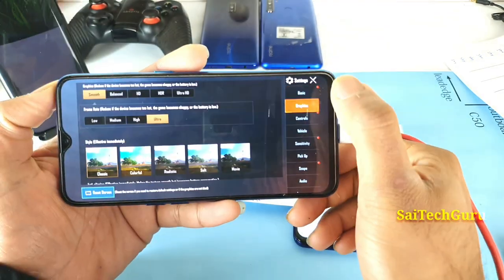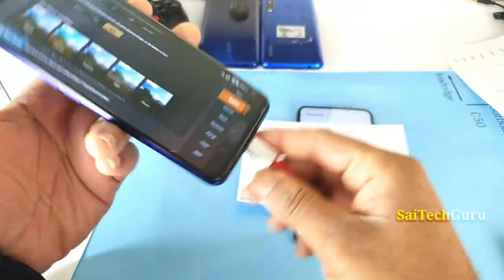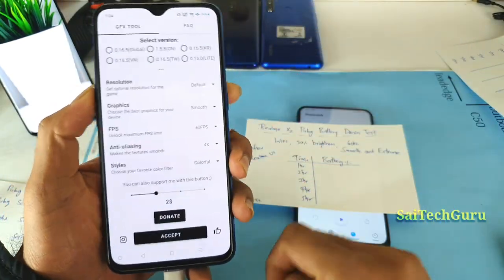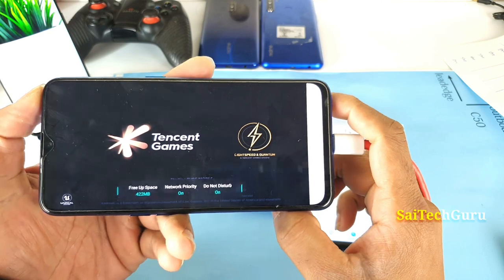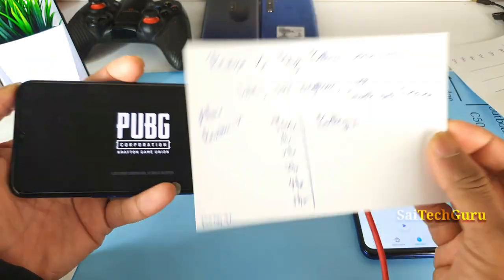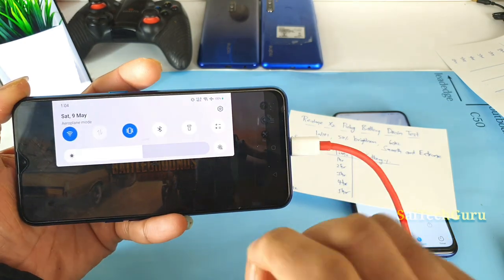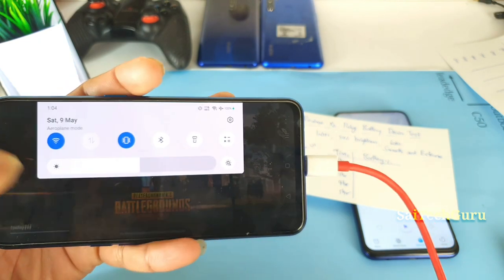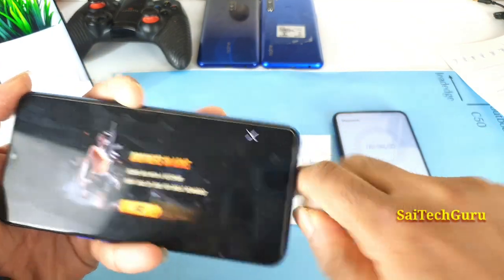As you can see, by default you can only play with smooth and extreme settings on the Realme X2. I'll be using the GFX tool to enable smooth and extreme settings since the Realme X2 doesn't support them out of the box. Let me decrease the brightness to 50% — auto brightness has been disabled successfully. The battery is currently at 100%. Let me disconnect the cable and start the stopwatch.